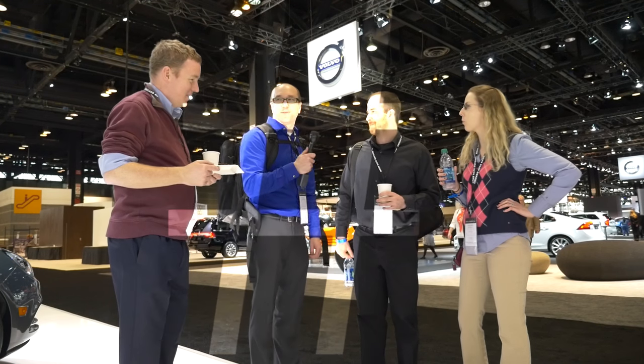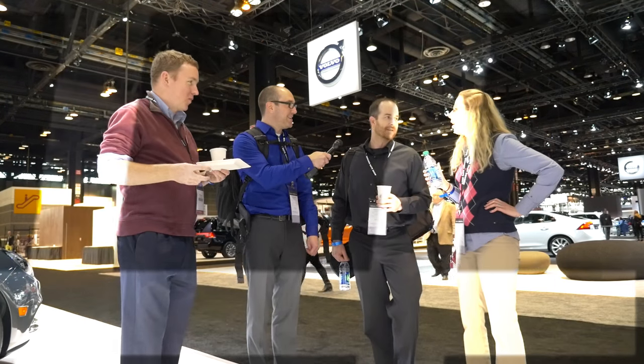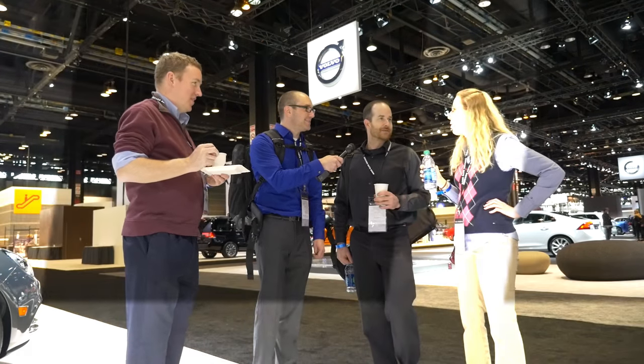We're at the Chicago Auto Show. J-A-S pound 16 — what does that stand for? I have no idea. I had to check my Twitter. Chicago Auto Show 2016. Hashtag pound. Do you hit the pound sign a lot? Yeah.